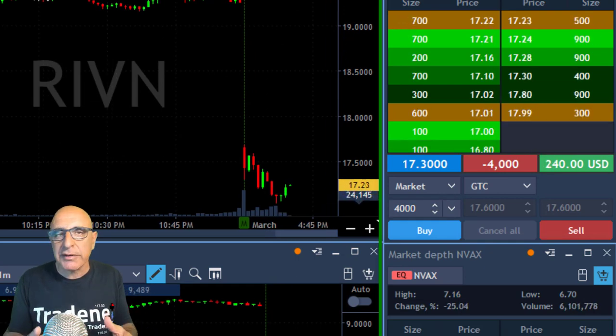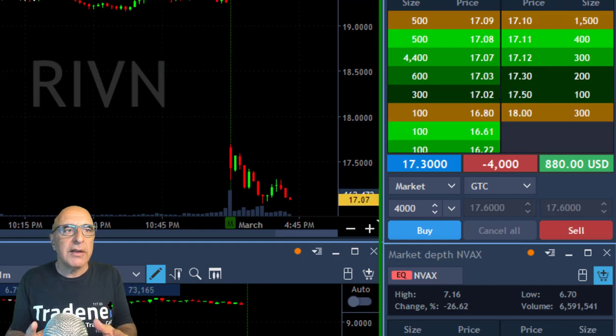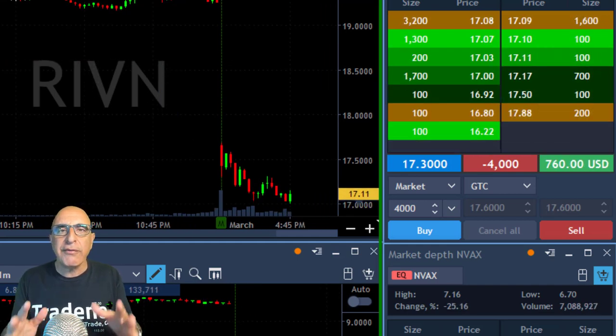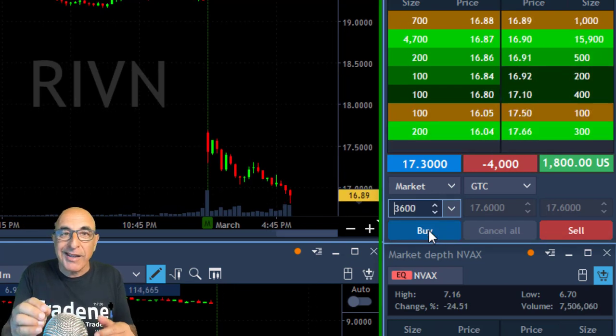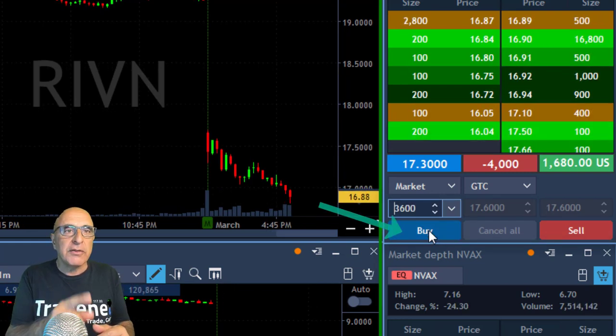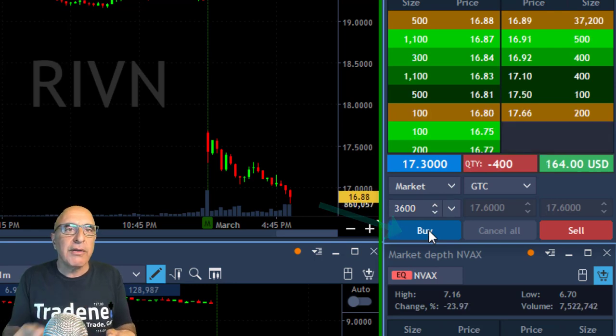One-minute candle at the beginning of the trading session. At this point I'm slightly up. It is trending lower and again, you would expect it to move lower even without market help. The market is slightly moving up right now, again in the direction of closing the gap. Just reached my target. I'm up $1,600, taking my partial here, leaving 400 shares.